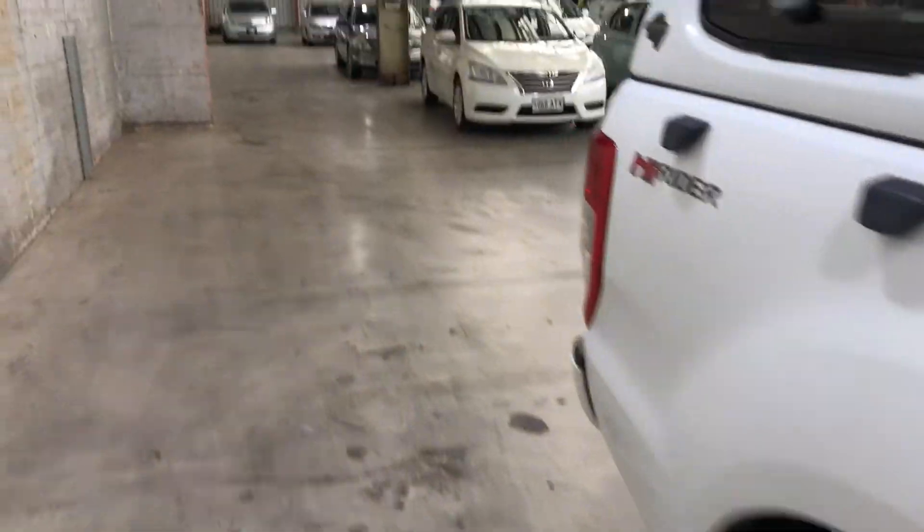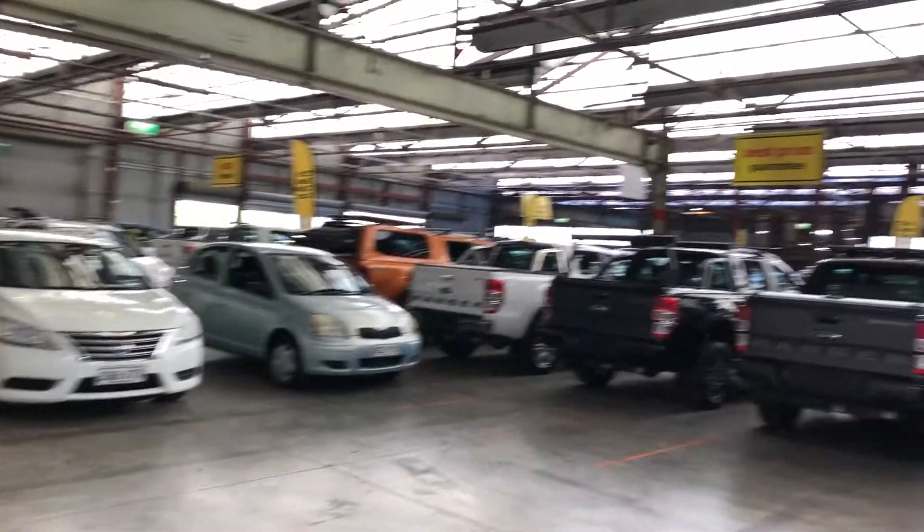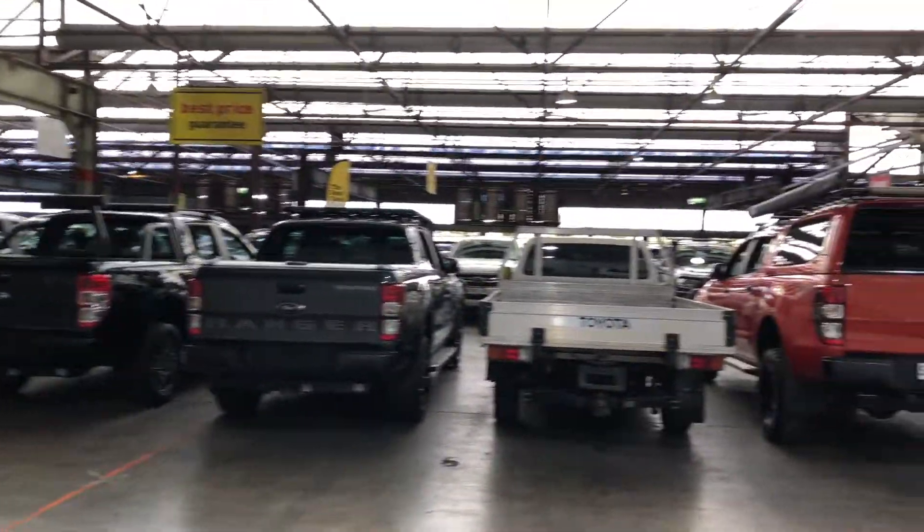If this Ranger is not for you, we do have over 300 vehicles on the lot with access to over 2,000 vehicles Australia-wide. Hope to see you soon. Thanks.